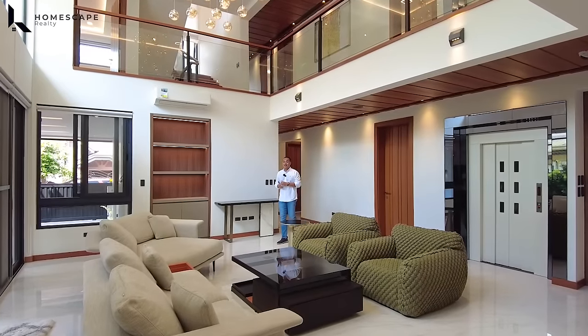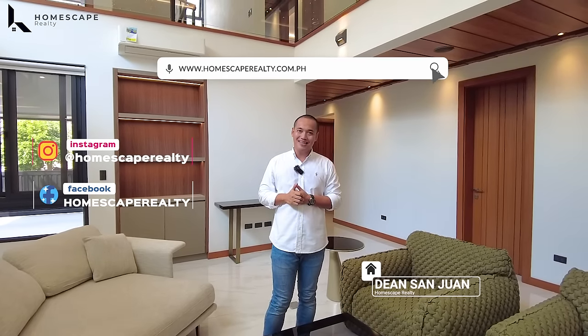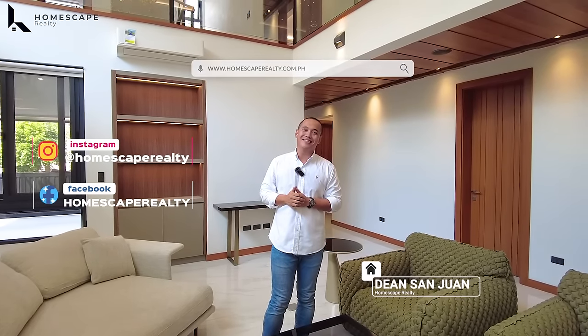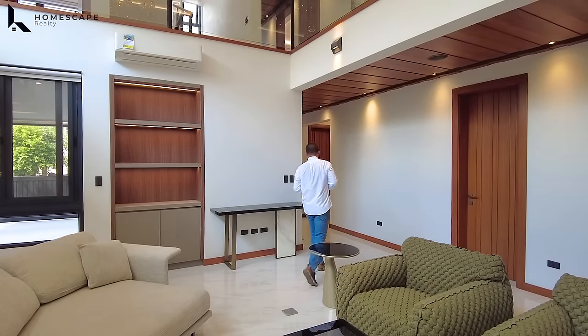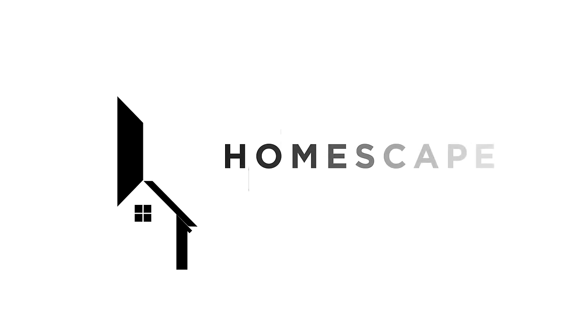That concludes our open house tour for today of this brand new modern tropical home located here in Miranila, Quezon City. If you think this is the right home for you, you may contact us anytime at the numbers listed below the screen. For more details, visit our social media accounts and our website. My name is Dino, Homescape Realty — your guide to your real estate needs. Thank you and see you next week.